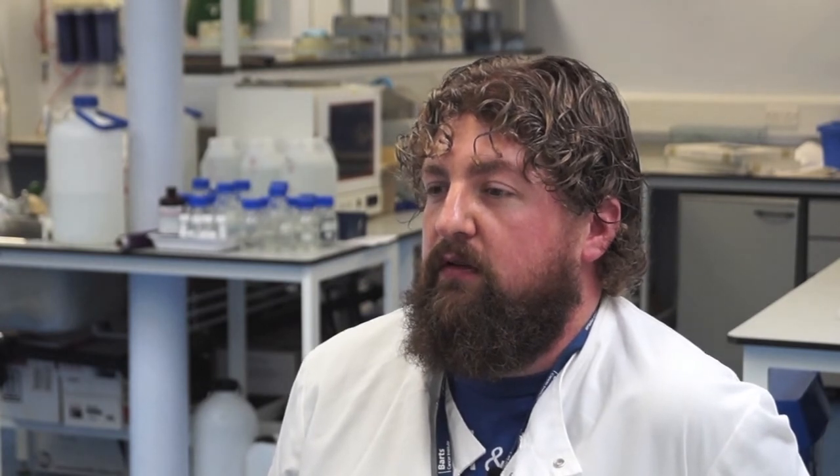Without the donations of blood, urine and tissue from patients, we simply wouldn't be able to carry out this research. It's absolutely fundamental in order for us to have the resources that we need to use in both the laboratory and in the clinic. I can't tell you how grateful we are. We are absolutely dependent on what you do in order to save lives from this terrible disease.